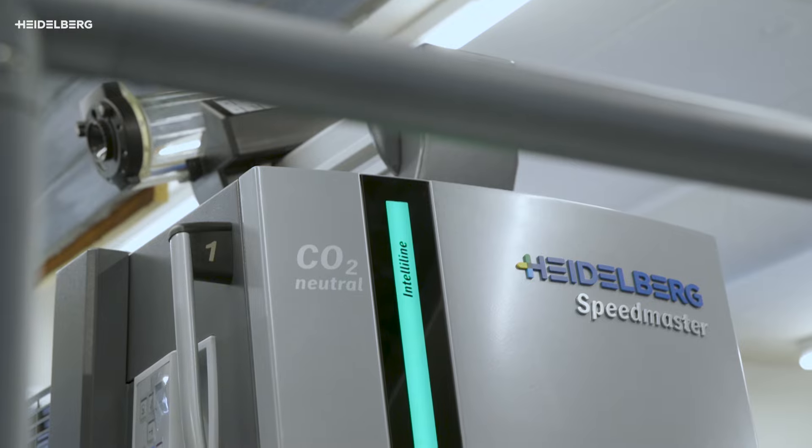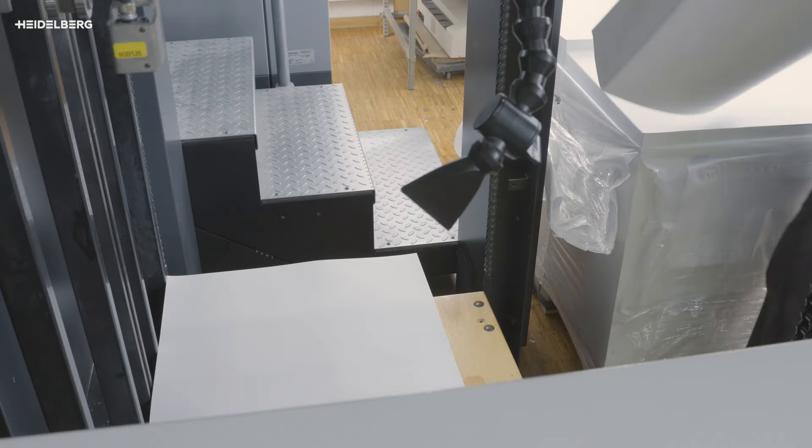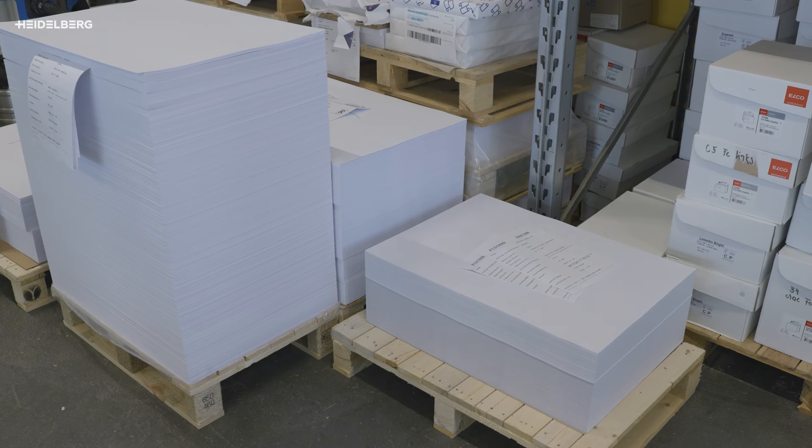The idea is that everything can be offered from a single source in one package. Billing is based on the base fee with an inclusive volume. The additional sheets are billed using the impression charge.